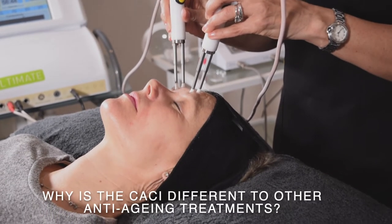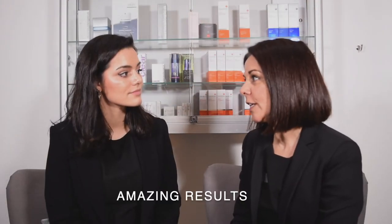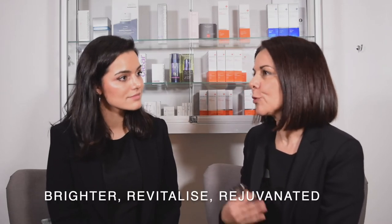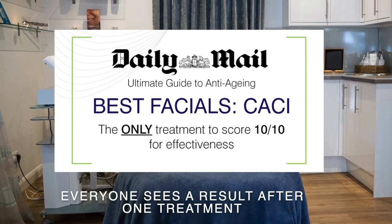What makes the Casey non-surgical facelift so different from other anti-aging treatments? The reason it stands out is because of the results you see after just one treatment. You can see a clearly visible lifted effect, and it also improves the skin — it's much brighter, more revitalized and rejuvenated. Every single person sees a result after one treatment.